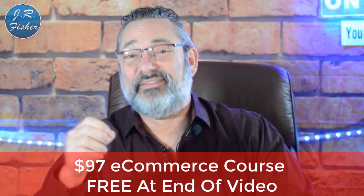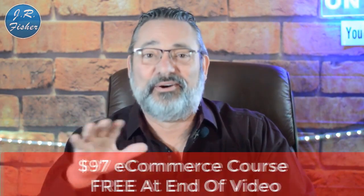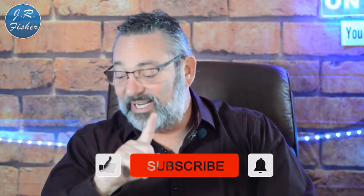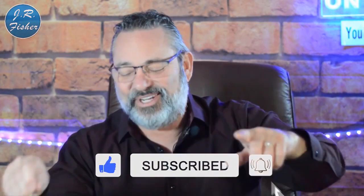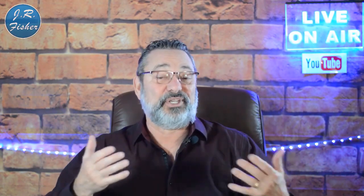Have you tried to make any money online so far? Put your comments below — what worked for you, what didn't? Do you have questions about making money online? Put those comments below and I'll be happy to answer them. I really appreciate you watching. Don't forget I've got that $97 e-commerce course absolutely free — link is in the description, no credit card needed. Don't forget to subscribe and turn on notifications to be part of the Fisher family. Give me a thumbs up if you liked it and I'll see you in the next video.